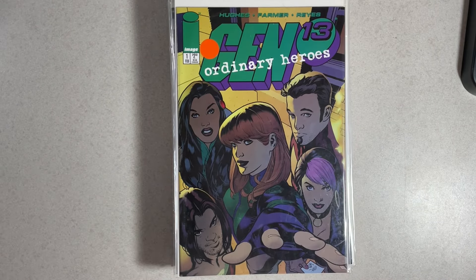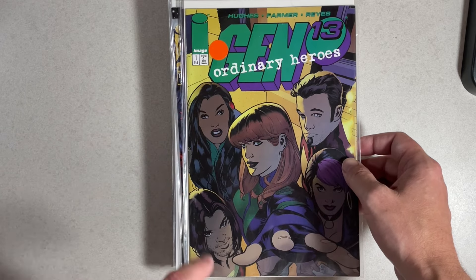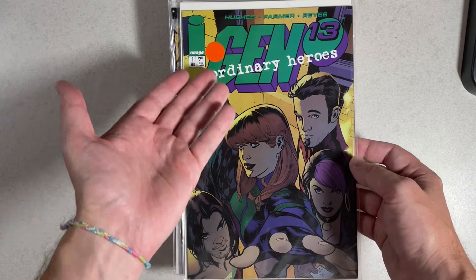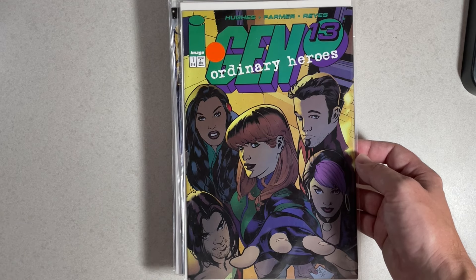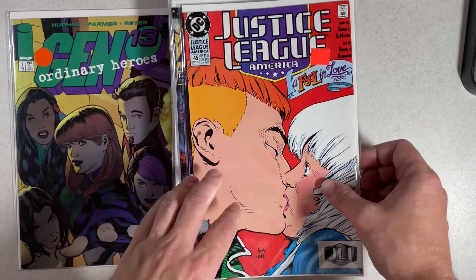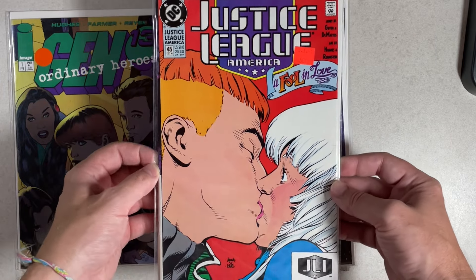Now for my favorite pickups. I found a 50-cent copy of Gen 13: Ordinary Heroes number one, featuring Adam Hughes for both cover and interior art. It's an underrated Adam Hughes comic you can find for super cheap in virtually any comic dealer's dollar bins — it's a two-issue mini-series. I also got Justice League America number 45, super cheap, featuring interior artwork by Adam Hughes — very early Adam Hughes artwork.